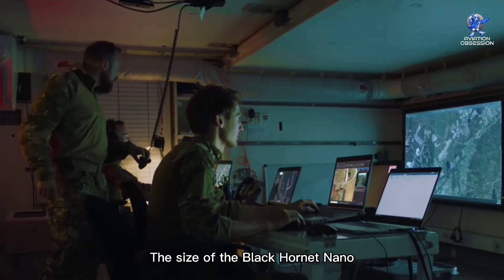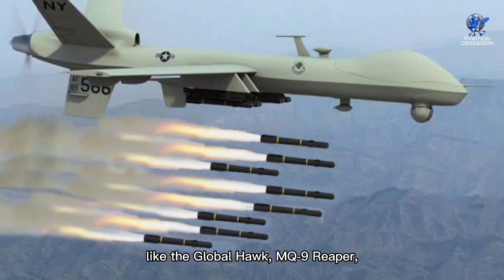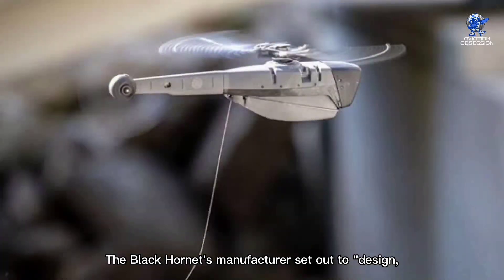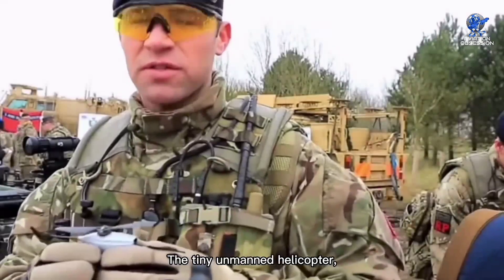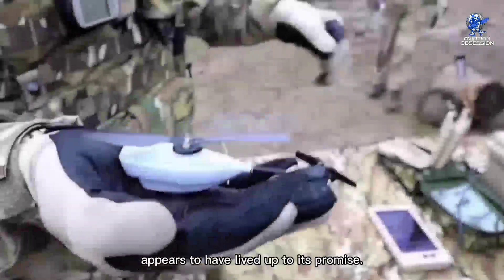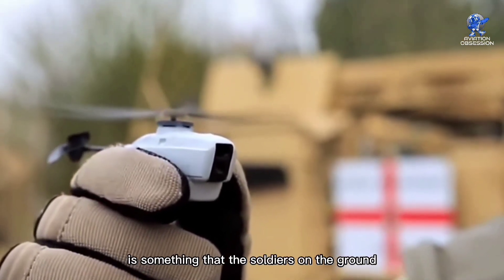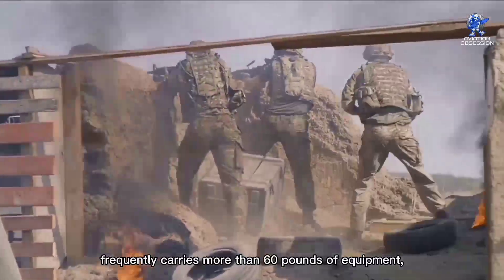The size of the Black Hornet Nano compared to more conventional UAVs like the Global Hawk, Q9 Reaper, and the latest loyal wingman is the most obvious distinction. The Black Hornet's manufacturer set out to design, construct, and market the world's smallest and most advanced UAV. The tiny unmanned helicopter, which is about the size of a soldier's finger, appears to have lived up to its promise. Naturally, the low weight that comes with the compact size is something that soldiers on the ground are grateful for. The U.S. Army soldier frequently carries more than 60 pounds of equipment.